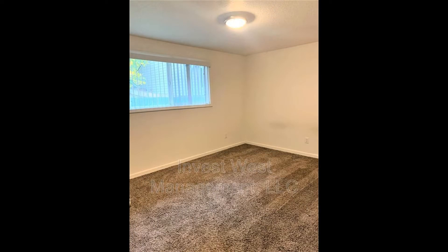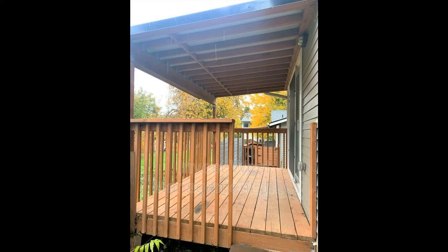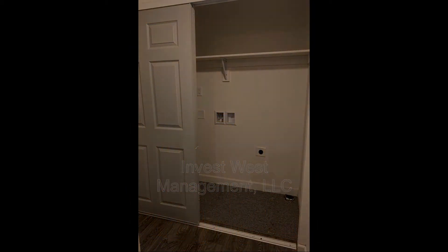If you're interested in this Vancouver, Washington State rental property or want to know what other rentals are available in the area, contact us today. We are ready to help you find your next home. Rent from us and experience living in a professionally managed home. Give us a call now.